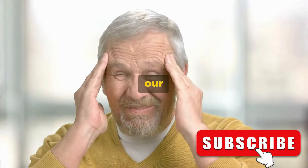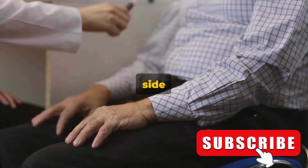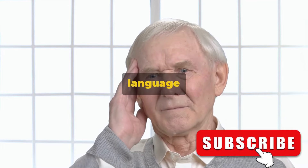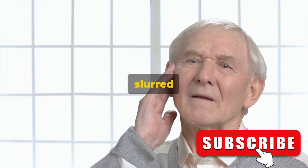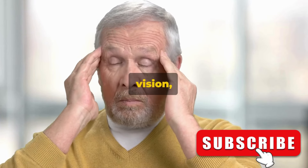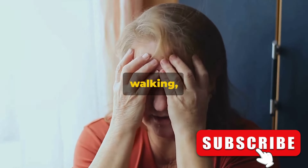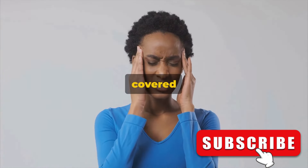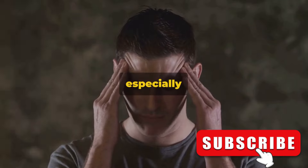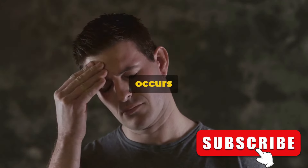That concludes our list of the 10 early signs of stroke. Let's quickly recap. Firstly, sudden numbness or weakness, particularly on one side of the body — this can occur in your face, arm, or leg. Secondly, trouble speaking or understanding language, which could manifest as confusion, slurred speech, or difficulty understanding speech. Thirdly, sudden vision problems in one or both eyes, including blurred vision, blackened vision, or seeing double. Our fourth and fifth signs were dizziness and loss of balance, which can be accompanied by trouble walking. The next signs were sudden severe headaches, confusion, unexplained fatigue, and face drooping — a sudden severe headache can be a symptom of a stroke especially if it's unlike any headache you've experienced before, and face drooping often occurs on one side.